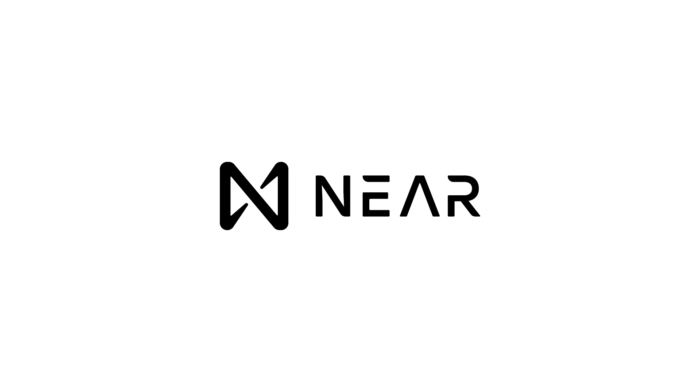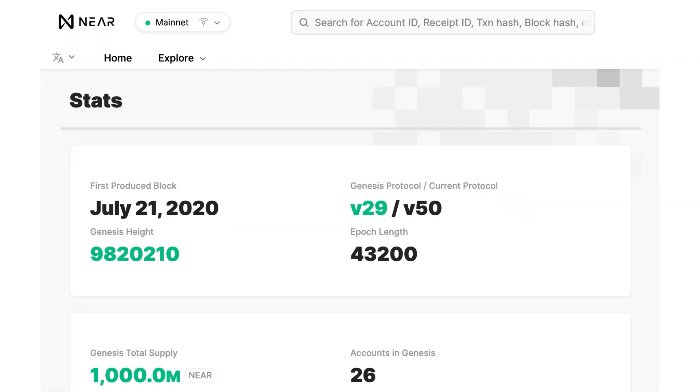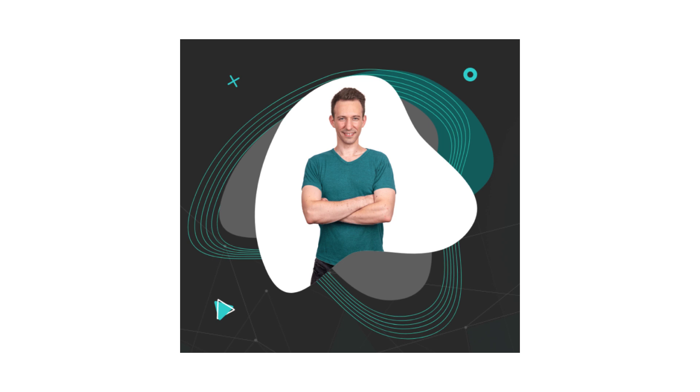In this video, I will give you a quick intro to the NEAR protocol. NEAR is a fast-growing blockchain focused on scalability and sustainability. NEAR has already processed more than 70 million transactions, and it's one of the first protocols to be certified carbon neutral. If you are new here, I'm Julian, and on Eat the Blocks, I help Web2 developers transition into Web3.